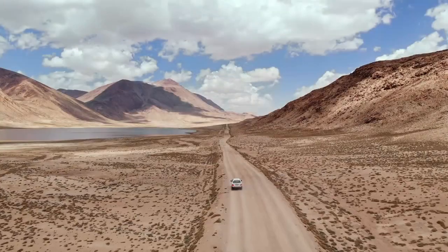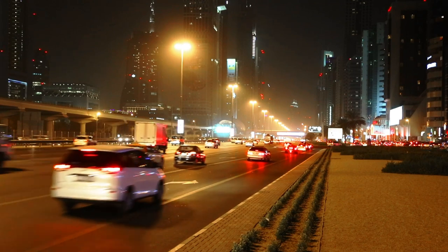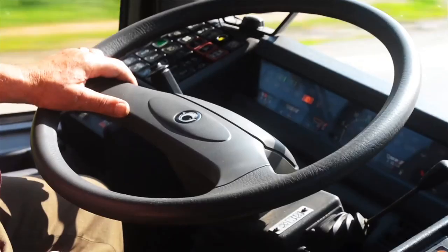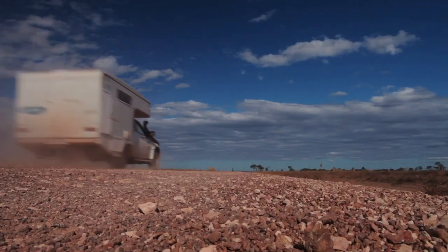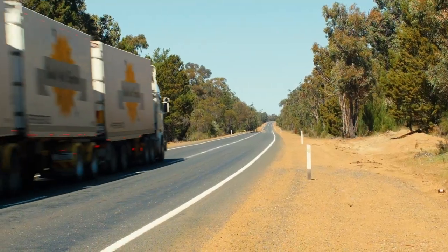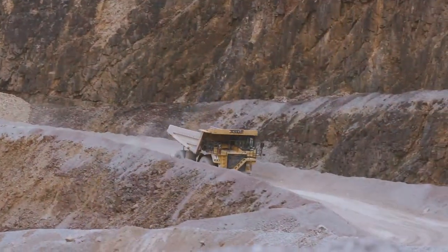Almost one-third of the Earth's total landmass is desert. Extensive road networks are required to connect towns and cities across these ever-increasing desert regions. Approximately 40% of roads globally are unpaved, arid and dusty. Similar environments exist in many off-highway and mining locations.